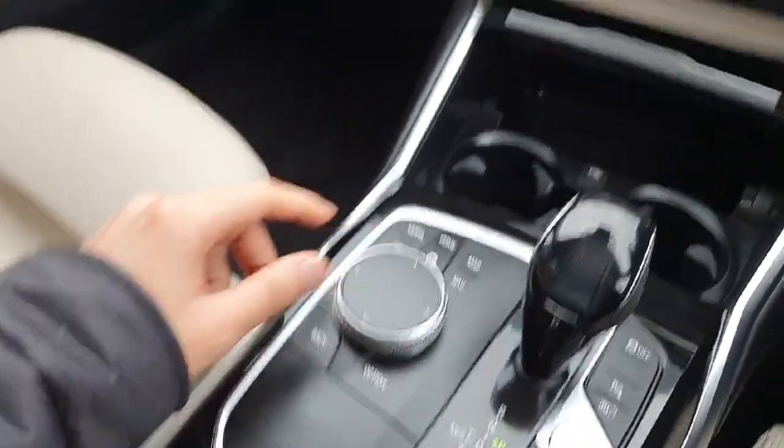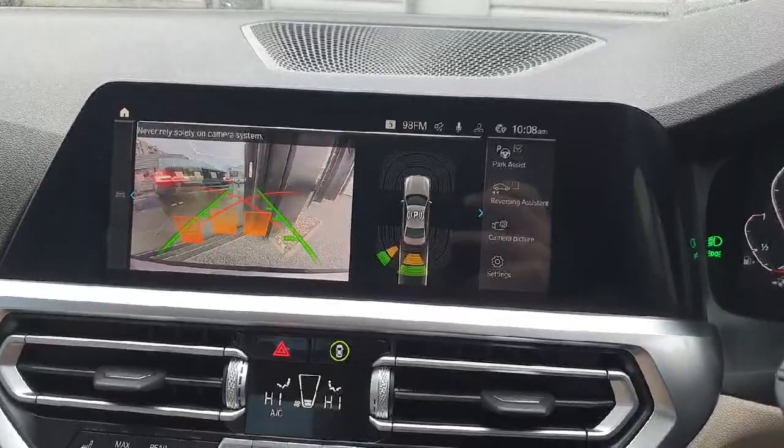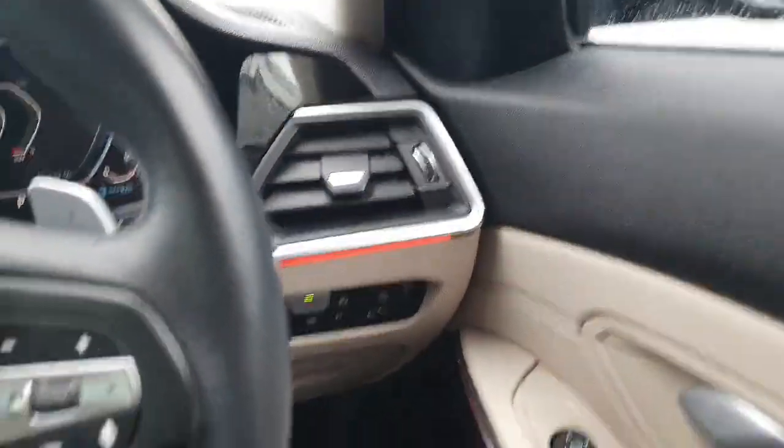The car also has parking sensors and a reverse camera. On the gearbox, we have three different driving modes: sport, hybrid, and electric. The car also features fully automatic lights and wipers, and fully automatic windows and mirrors as well.